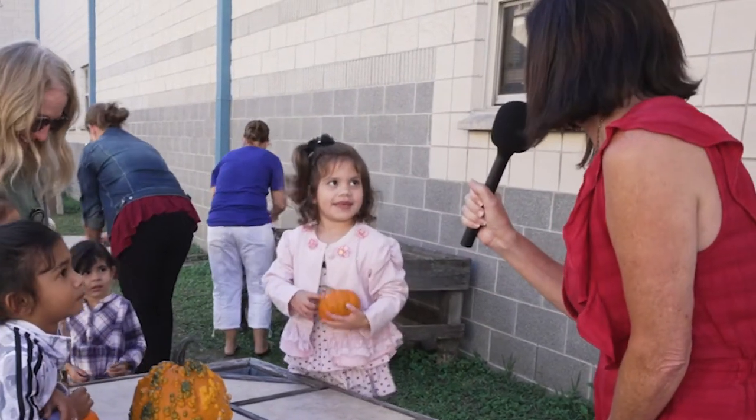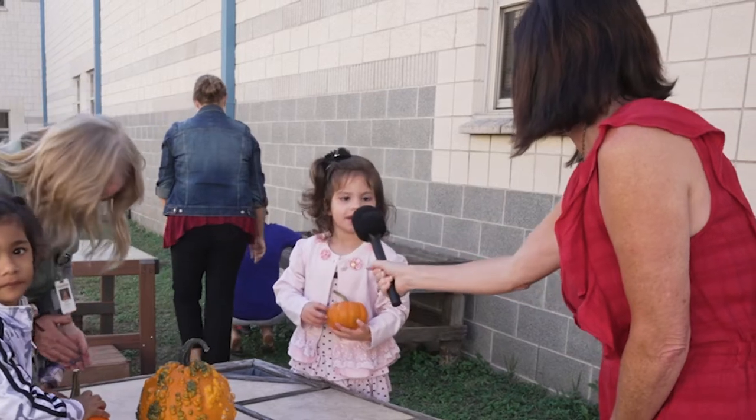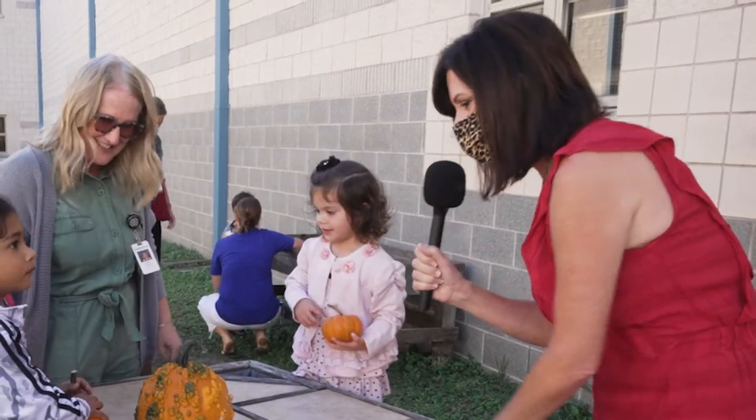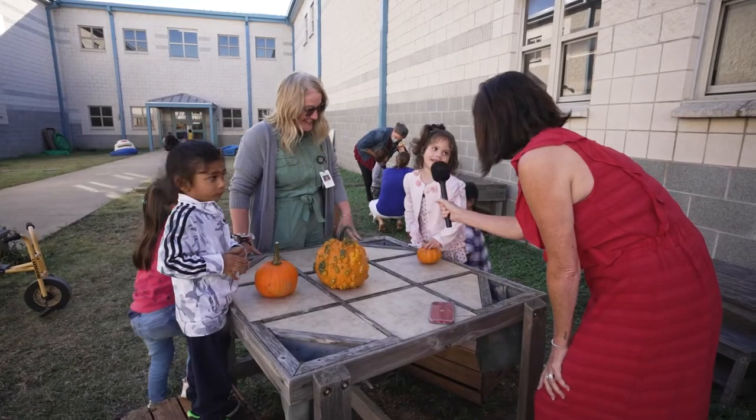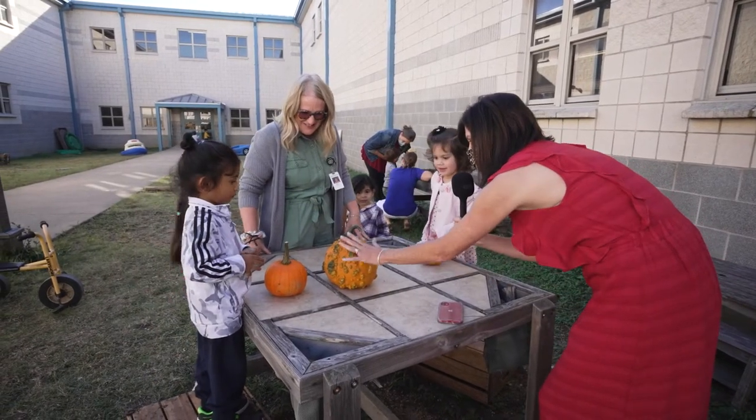Have you used a microphone before? It looks like it! She leaned in and everything! Look at this! What colors do we see? It's orange! It is orange! I like it!